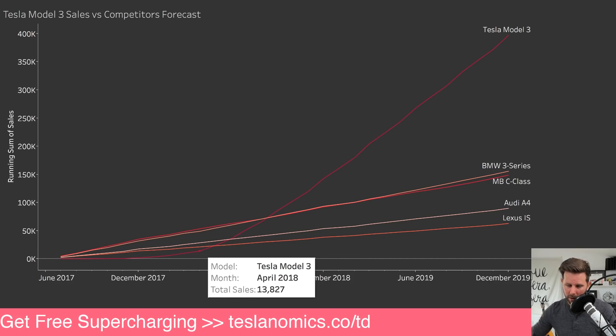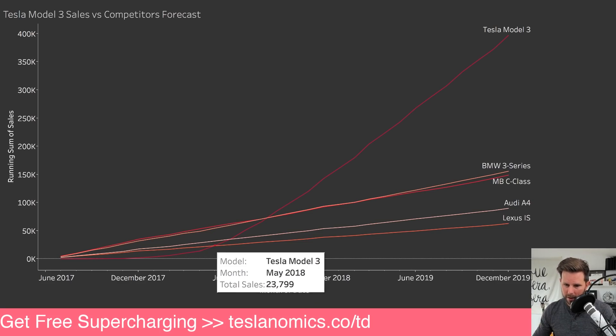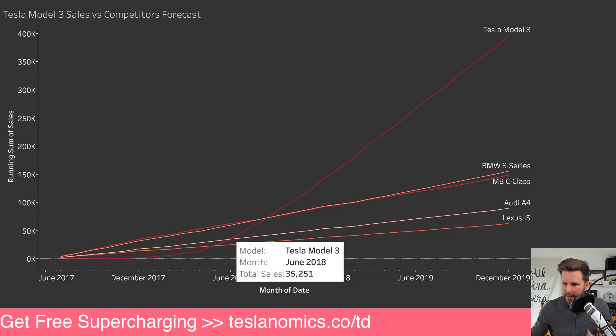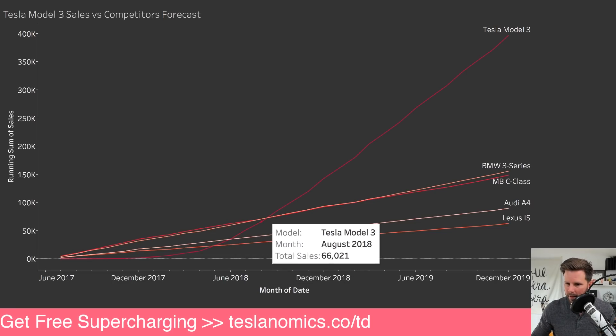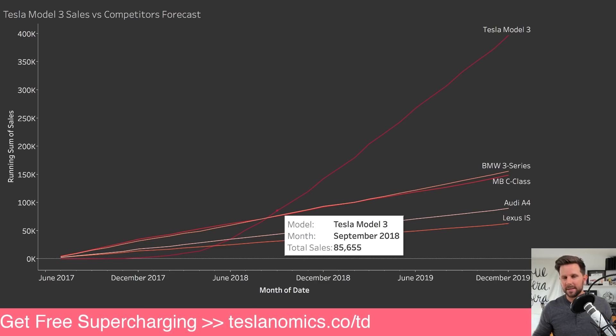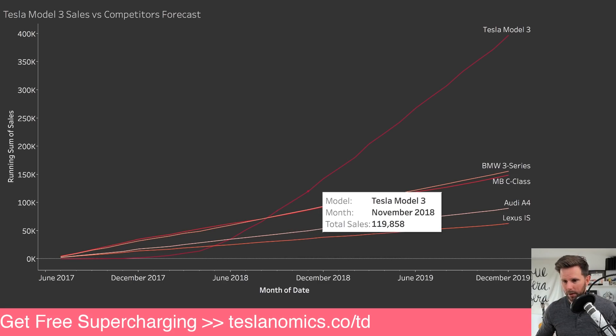Going from where we're at now - April 2018, with the latest official numbers - using the production ramp and that growth model, you can see that very quickly, within a month, it overtakes the Lexus IS. Two months, it ties up with the Audi A4. And then over in somewhere between August and September, the Tesla Model 3 becomes the best-selling premium sedan in the U.S. I know they called it mid-size, but it's not really as we looked at - from there on out it's just completely crushing it.